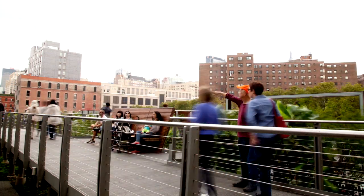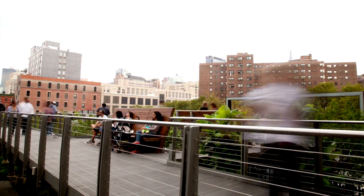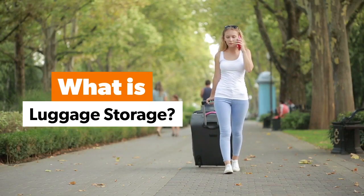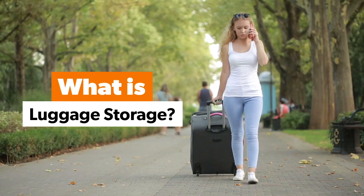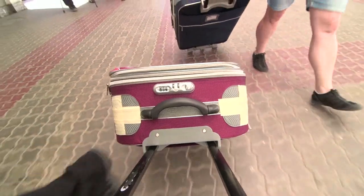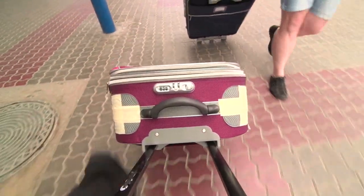If you're anything like me, you want to squeeze in as much sightseeing as possible on a trip. But when it's time to check out of your room, you don't want to have to carry your suitcase around town. Luggage storage offers a secure place to drop your bags so you can lose the extra weight and carry on without the carry-on.